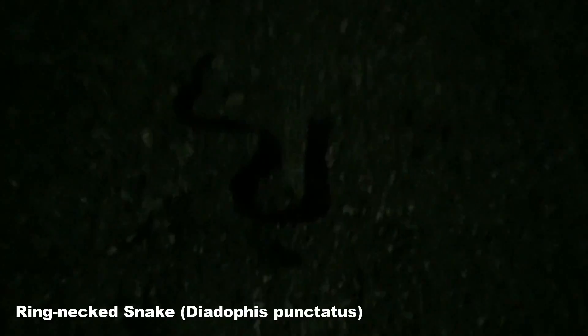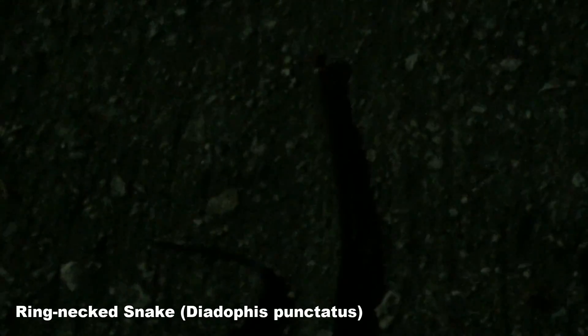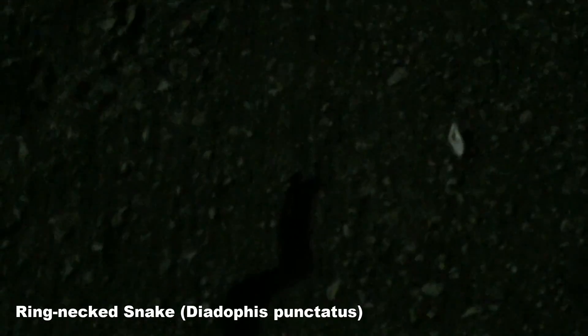This is a ring-necked snake. This chap was just crawling along the pavement. He's not venomous.